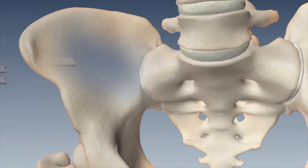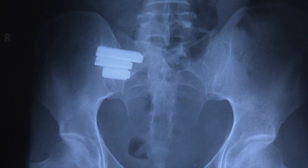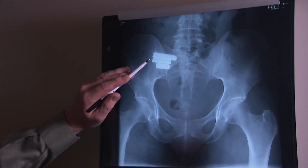My preference for a minimally invasive surgical solution is the iFuse implant, which is a titanium implant, triangular shaped, placed through a small one-inch incision. The procedure lasts less than an hour and all patients go home the same day.